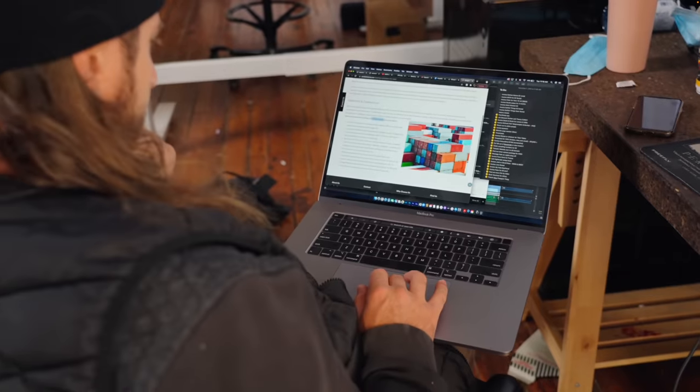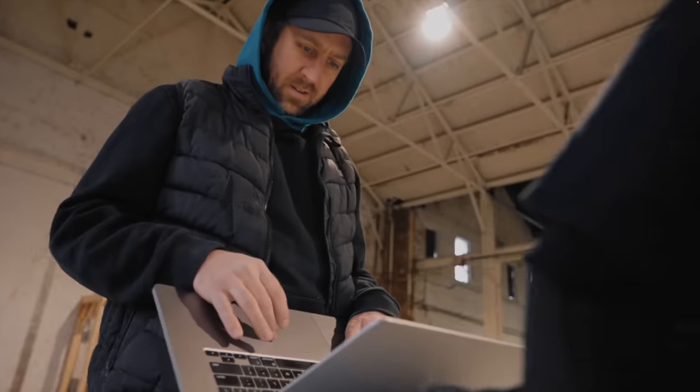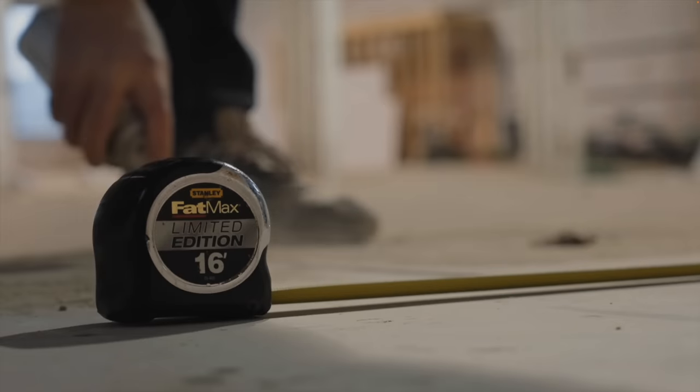We ordered a handful of used shipping containers, had them dropped off inside this big dusty warehouse, and quickly got to work.